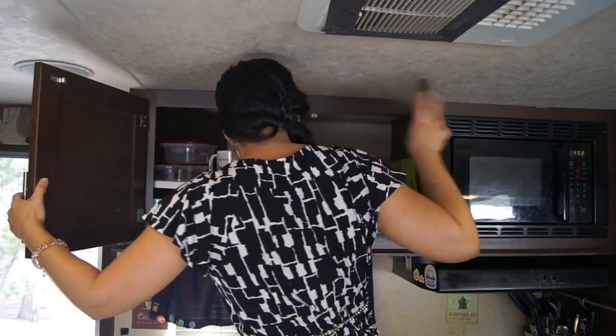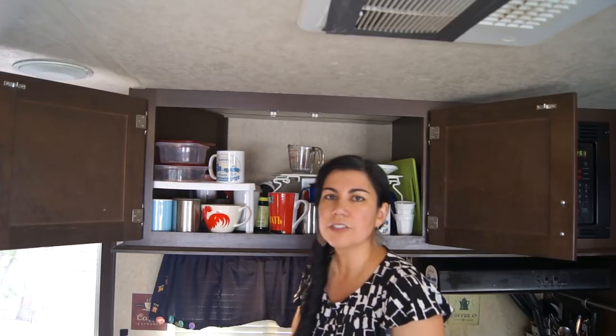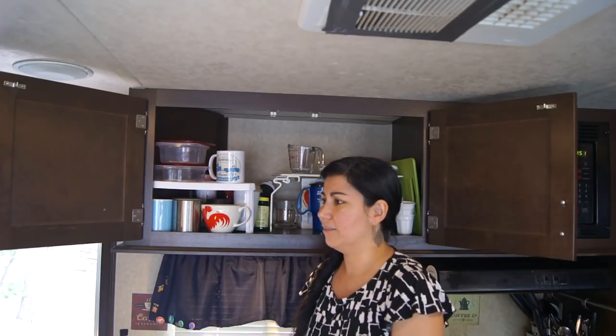Up here is our main storage cabinet for our dishes and things like that. I've shown this in other videos about RV storage and organization, but this time the focus is on how much stuff we have in here. We have a couple of shelves up here because they're way too high otherwise, and that helps with storage. We have containers for storing food, and all of our coffee mugs — because we drink a lot of coffee. As you can see, even though we drink wine, there's not a single wine glass in here. We did have some when we first started, but they all died, as did almost every type of glass we had. So we just kept ceramic mugs — they have survived.